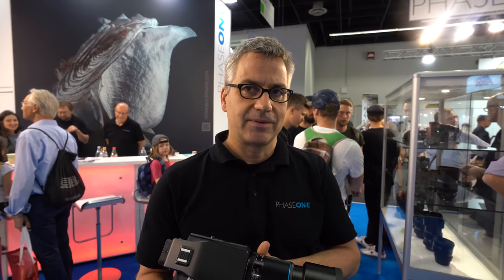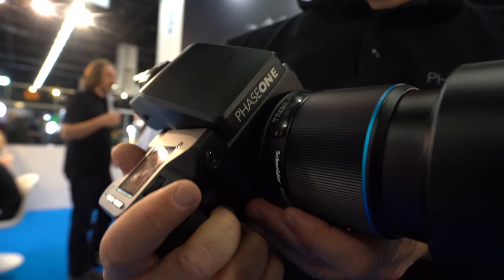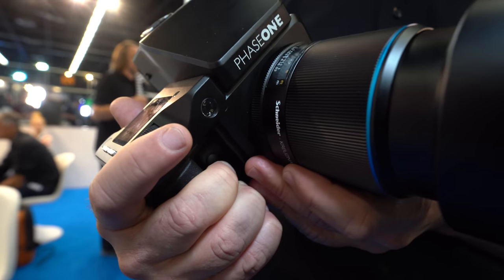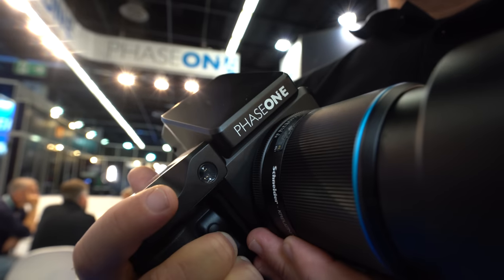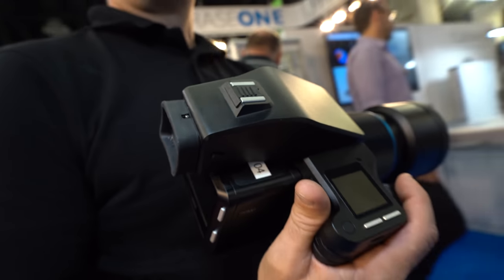Phase One means we want to be number one — and we are number one in terms of quality and innovation in medium format. Phase One is by far number one; we set the pace, we set the technology, we drive the market.